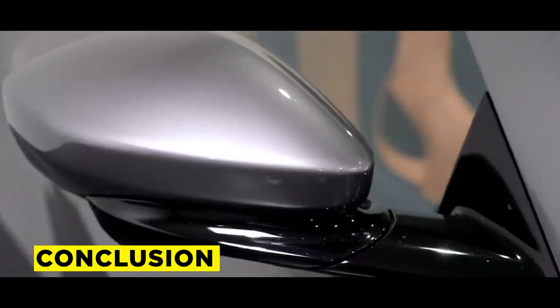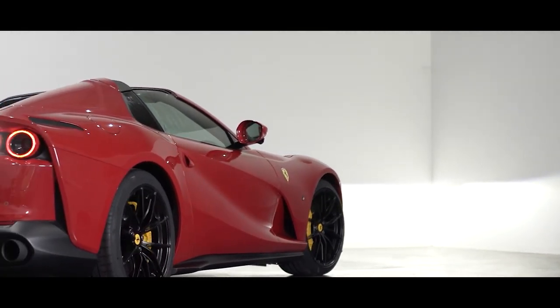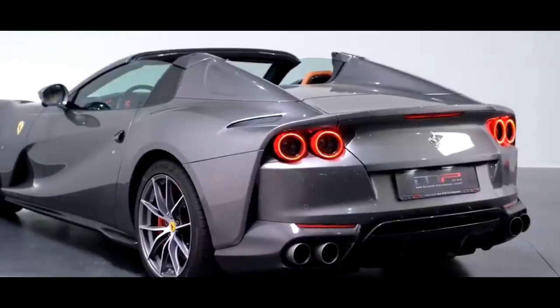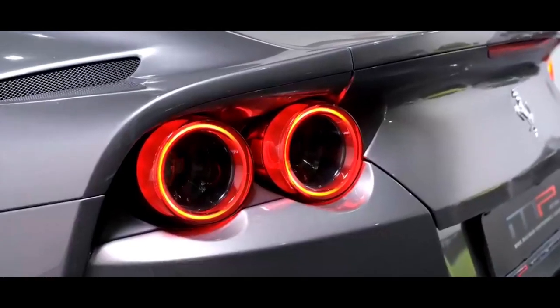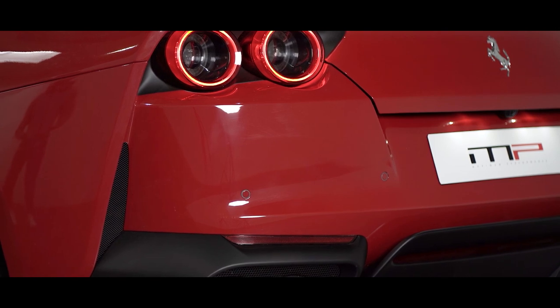The starting price for the GTS convertible is over $400,000, and additional preferences and customizations are limited with only one variant offered. Still, Ferrari is allowing its clients to decide what wheel designs, paint colors, and upholstery trimmings they prefer. Whatever preferences you choose will be written on a plate and screwed into the cargo compartment of the car, so when you open the trunk, it's right there for you to see.